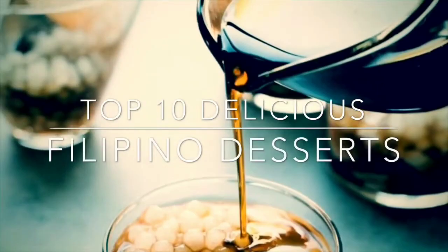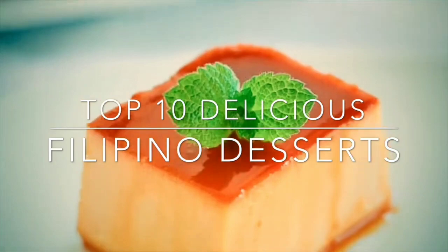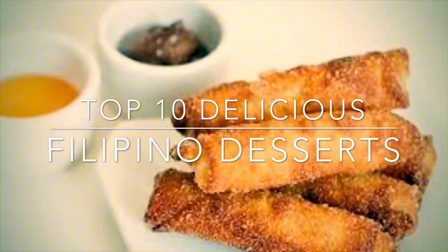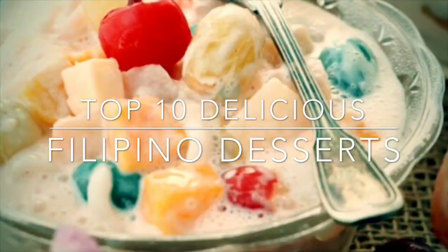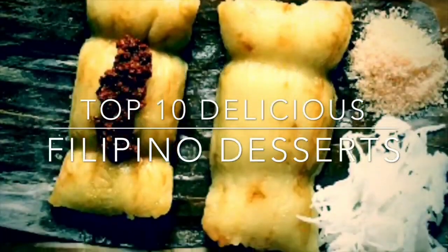Hi and welcome to my channel. Most Filipinos have a sweet tooth. For special occasions, something sweet must always be on the table, as a dessert or even in the main course they tend to look for something sweet. So this is my Top 10 Filipino Desserts. Let's begin.